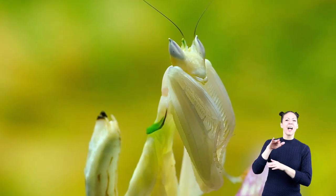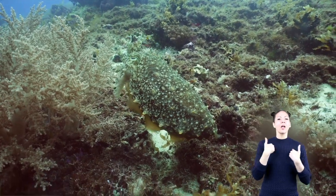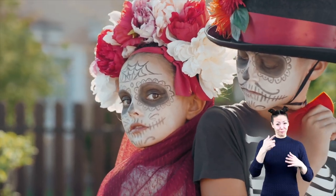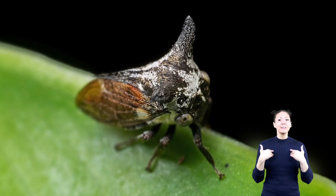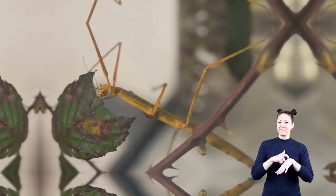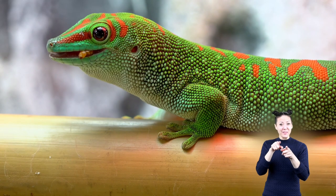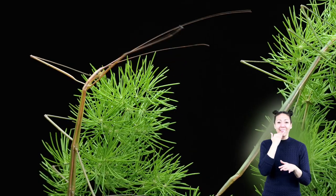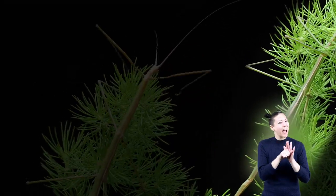Our next type of camouflage is called disguise. Disguise is when an animal appears to be something other than it really is. It's kind of like wearing a costume on Halloween. An animal disguise is different than a costume because it's on all the time. Remember our stick bug from the pictures at the beginning of this video? Predators of the stick bug might mistake it for a part of a tree instead of its next meal. You may have even strolled past a walking stick bug and didn't know it because it hides so well.